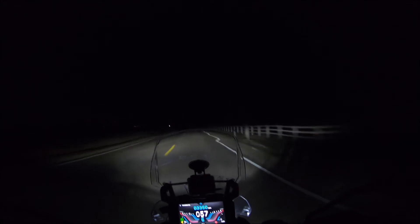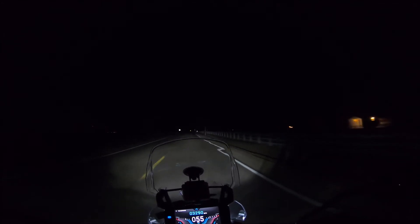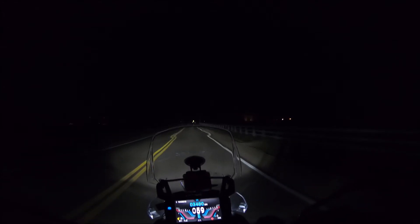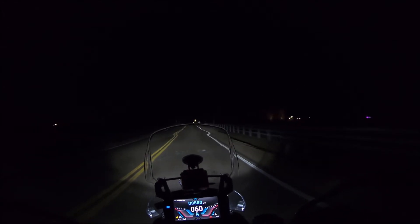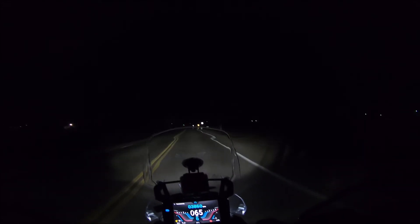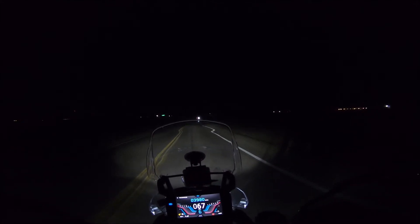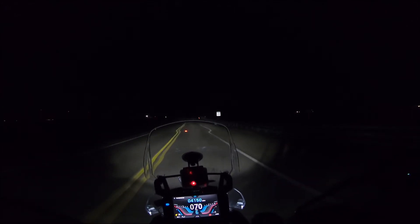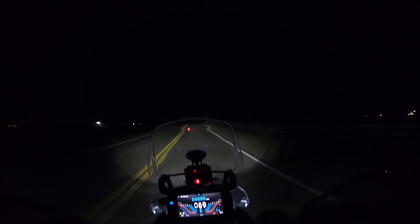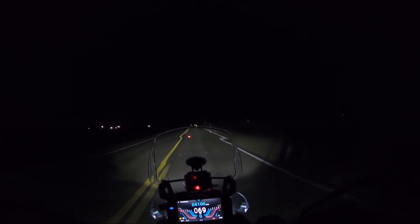Now let's go to the high beam. Oh yeah — the high beam is something where I'd probably feel good running about 70 miles an hour on a two-lane road like this. At 70 miles an hour I can see pretty bright; it does a good job on both sides of the road and in front of me. I'm pretty happy with that.